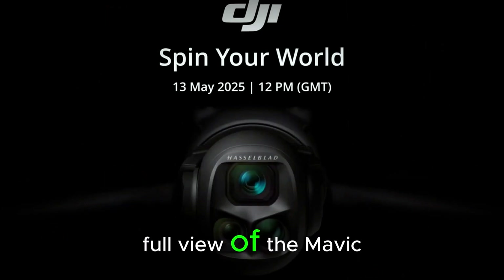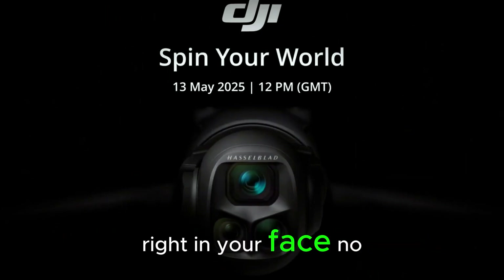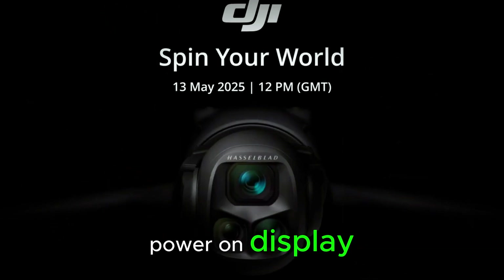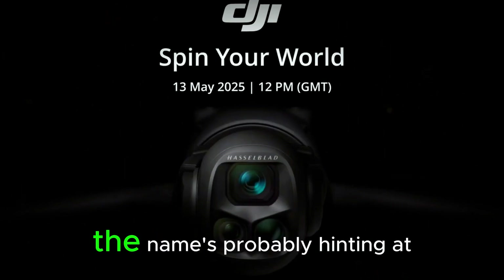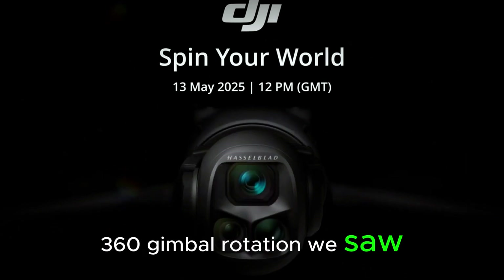Boom — full view of the Mavic 4 Pro with that iconic Hasselblad camera right in your face. No mystery, no puzzles, just raw drone power on display. The event's called Spin Your World, happening on Tuesday, May 13th at 12 GMT, and the name's probably hinting at that sweet 360 gimbal rotation we saw in the teaser.